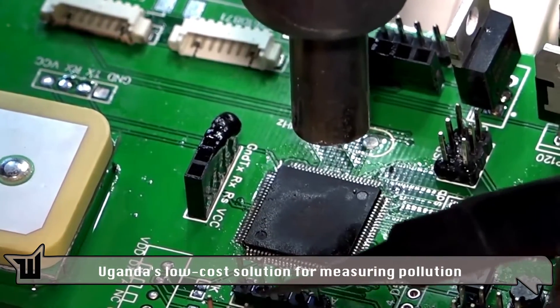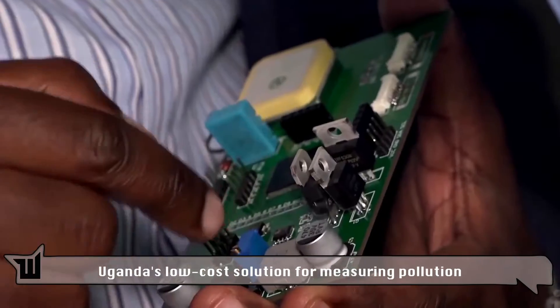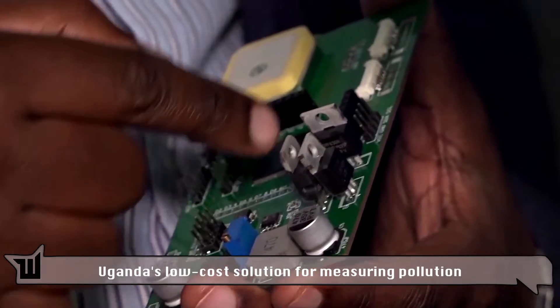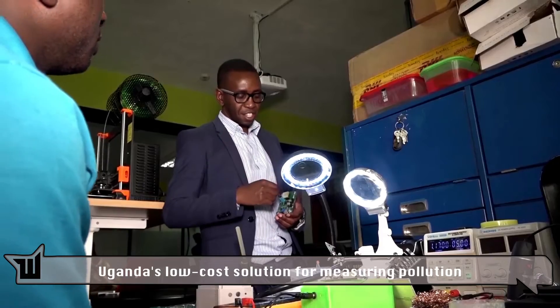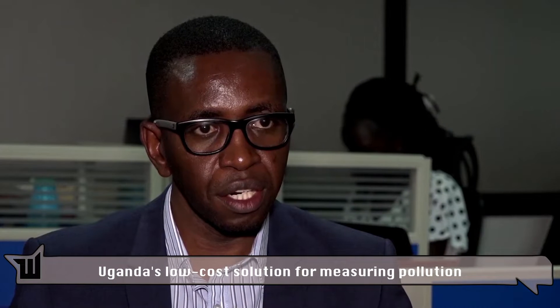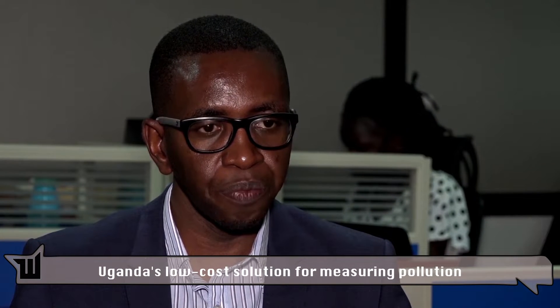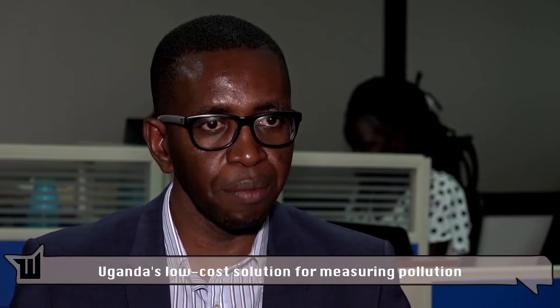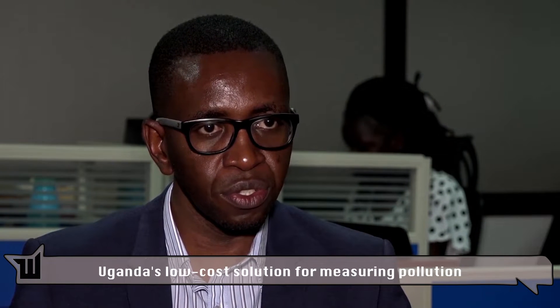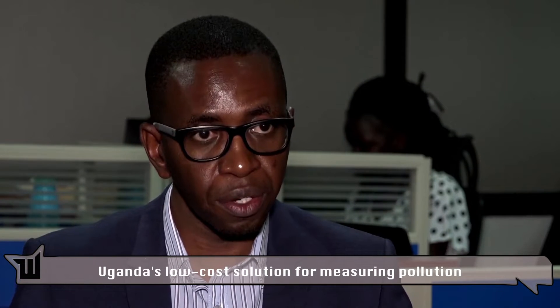The World Health Organization estimates 7 million people die every year globally from illnesses related to air pollution exposure. Lead researcher and engineer Bhai Nagomisha says that statistic was the inspiration to act. "For us, that was really an eye-opener for us to come in with technology solutions and how we could contribute to improving air quality."